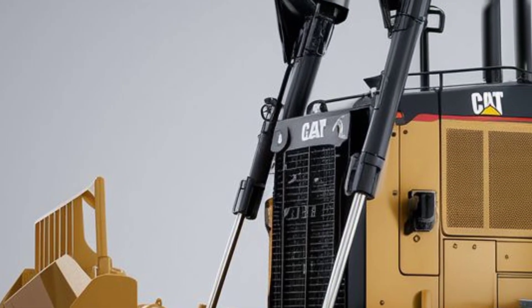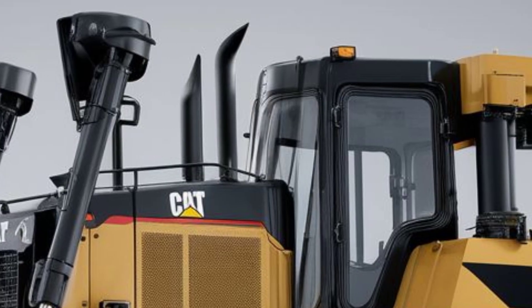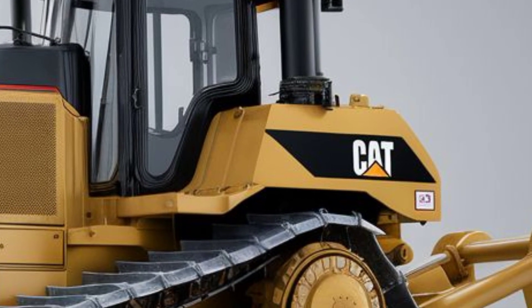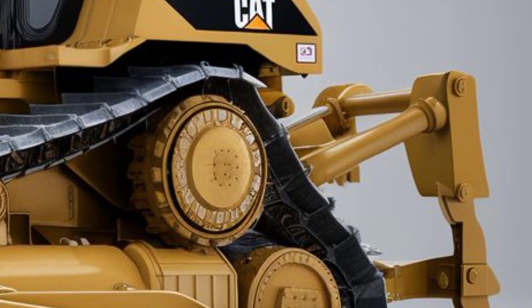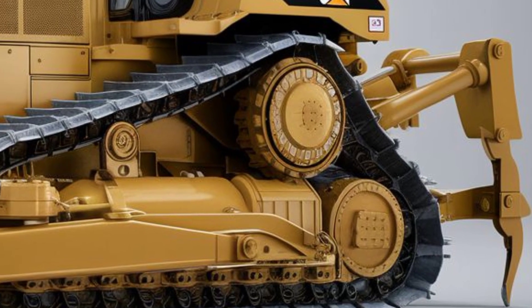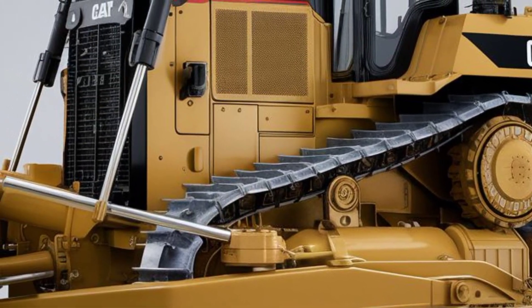The 2025 Cat D13 bulldozer comes with a premium price tag, as you'd expect for a machine packed with this much power and technology. The base model starts at around $750,000, but with additional options like advanced grade control systems, heavy-duty undercarriage packages, and luxury cab features, you could see that price climb closer to $900,000 or more. These machines are long-term investments designed to deliver value and reliability for years of demanding work.